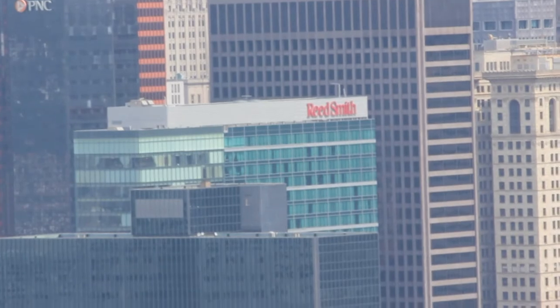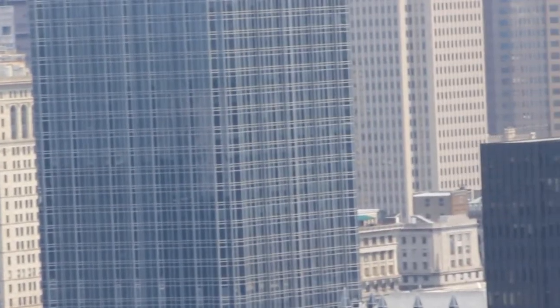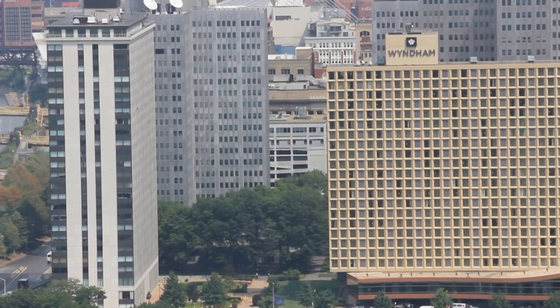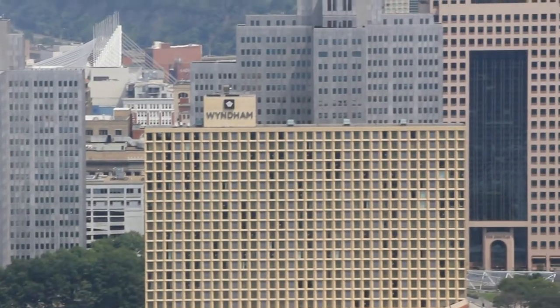You can also see a lot of other skyscrapers — Highmark, Mellon Center, K&L Gates, One Oxford Center, and many others. The rightmost skyscraper is the Grant Building.